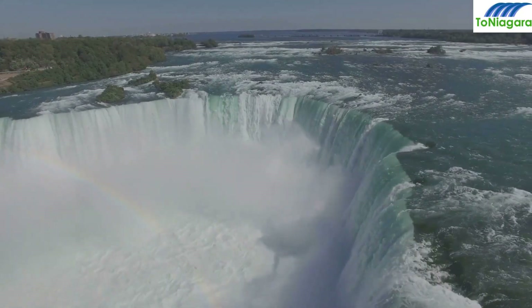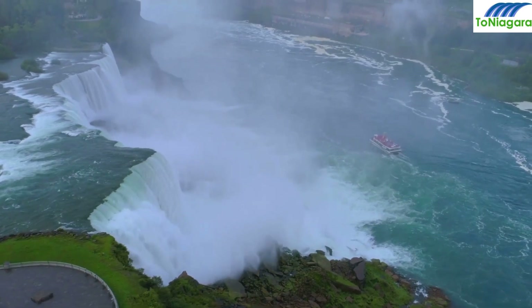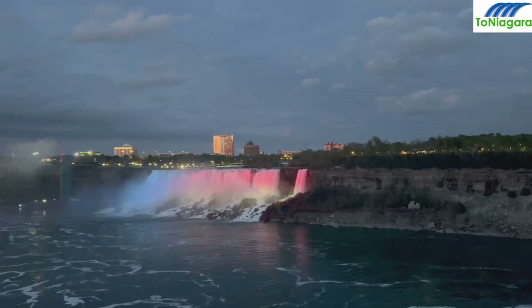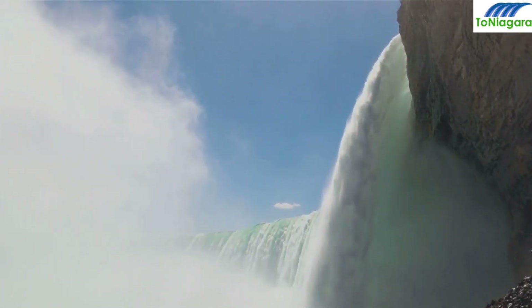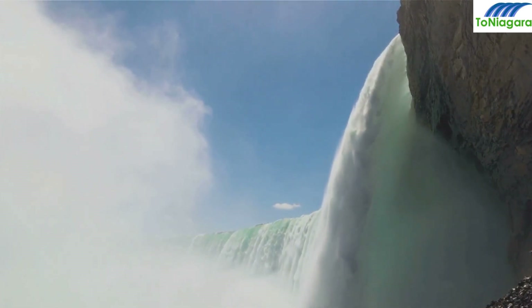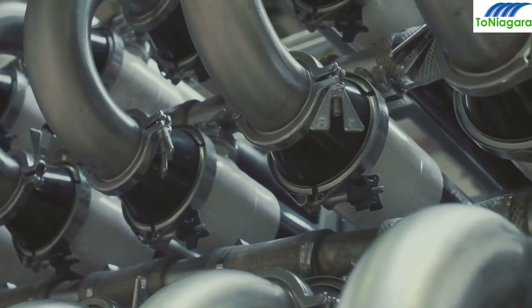Get ready for an adrenaline rush like no other. The Domed Niagara River Jet Boat Tour offers a thrilling blend of a jet boat ride and the comfort of a domed boat — it's a unique way to get up close and personal with the falls. Next, go beneath the falls to uncover the incredible engineering behind the Niagara Underground Power Station and Tunnel, a must-see for tech enthusiasts and those curious about harnessing the power of nature.